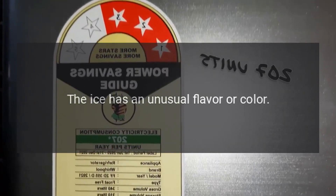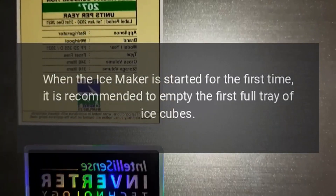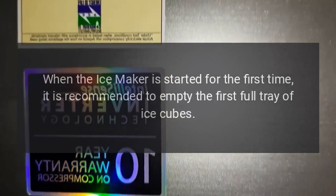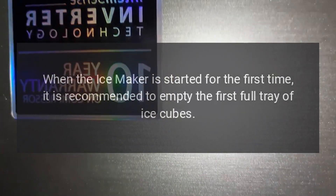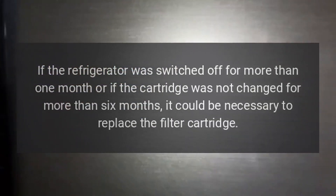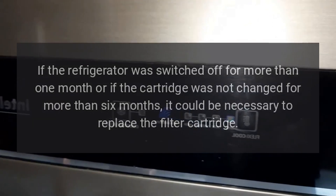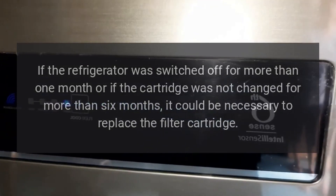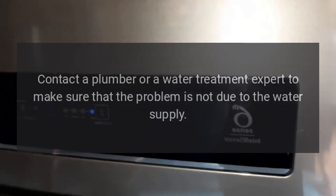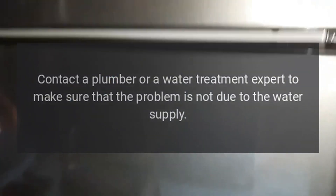The ice has an unusual flavor or color. When the ice maker is started for the first time, it is recommended to empty the first full tray of ice cubes. If the refrigerator was switched off for more than one month, or if the cartridge was not changed for more than six months, it could be necessary to replace the filter cartridge. Contact a plumber or a water treatment expert to make sure that the problem is not due to the water supply.